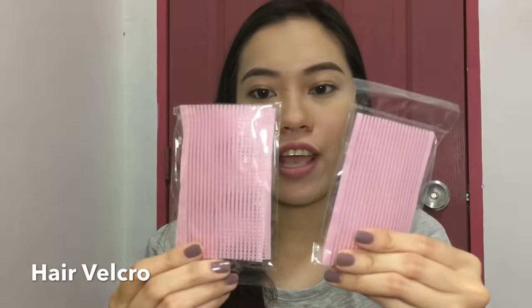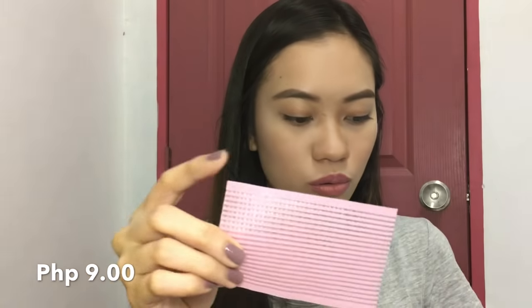And then this is a hair velcro. So this is what you use to pin back your hair when you're doing makeup — like the ones I see makeup YouTubers use in their tutorials. So I got a bit excited about that.